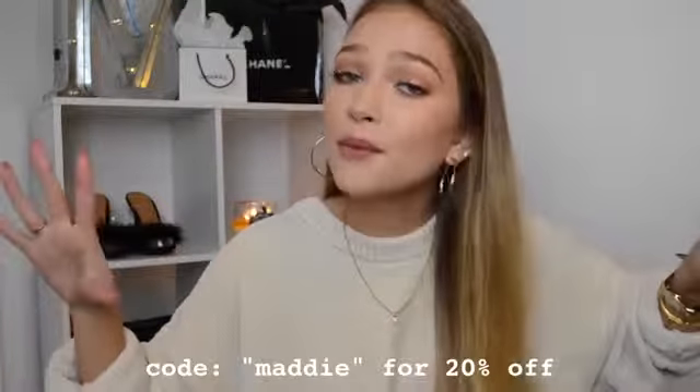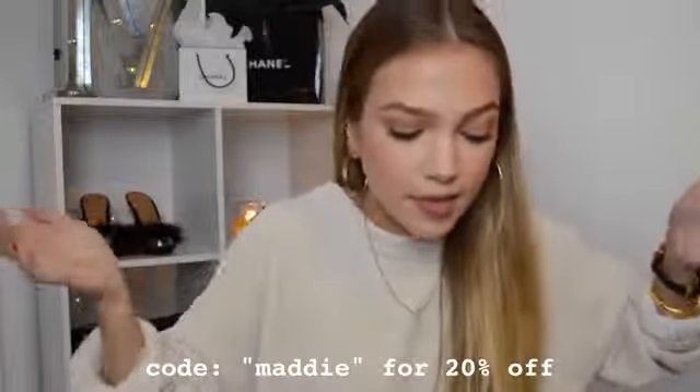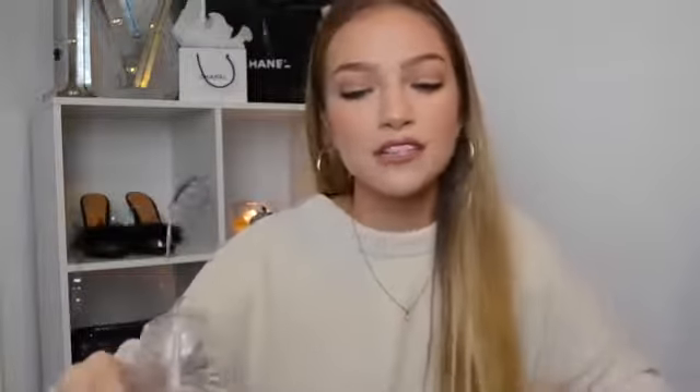If you want to check out Honeybum and buy anything from their website, you can save some money — I hooked you guys up with the code Maddie for 20% off your entire purchase. Their stuff is so cute, amazing quality. Go shop around on their website, you're going to love everything.